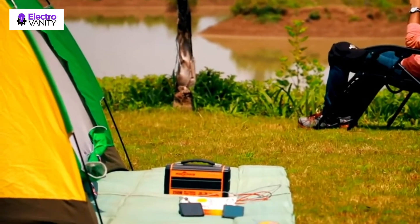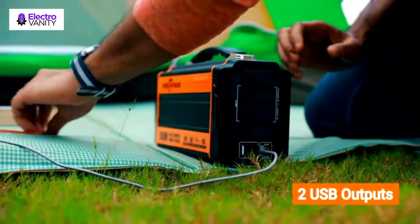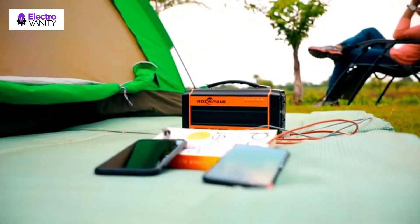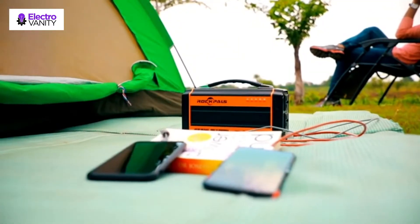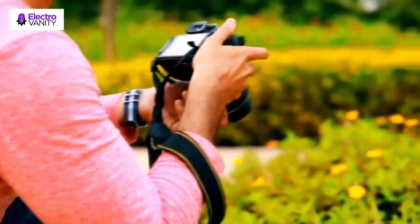Better than modified sine wave, it delivers clean power like utility-supplied electricity. Inductive loads like microwaves and motors run faster, quieter, and cooler. It also reduces audible and electrical noise in fans, fluorescent lights, audio amplifiers, TVs, fax, and answering machines.